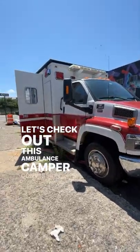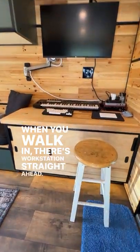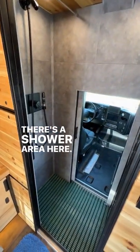Let's check out this ambulance camper conversion by Josh. When you walk in, there's a workstation straight ahead. There's a shower area here.